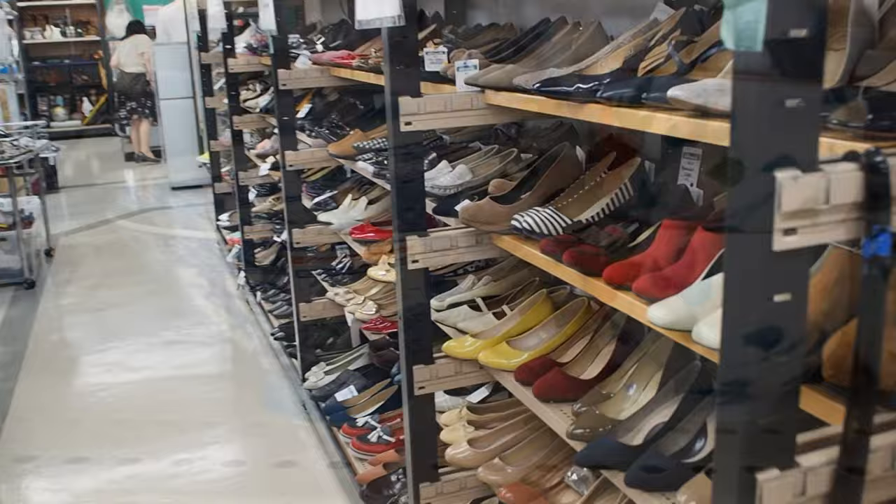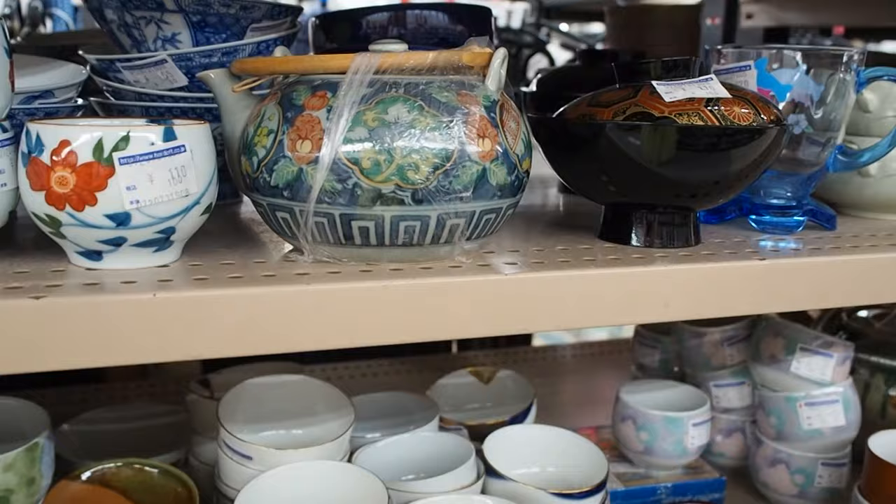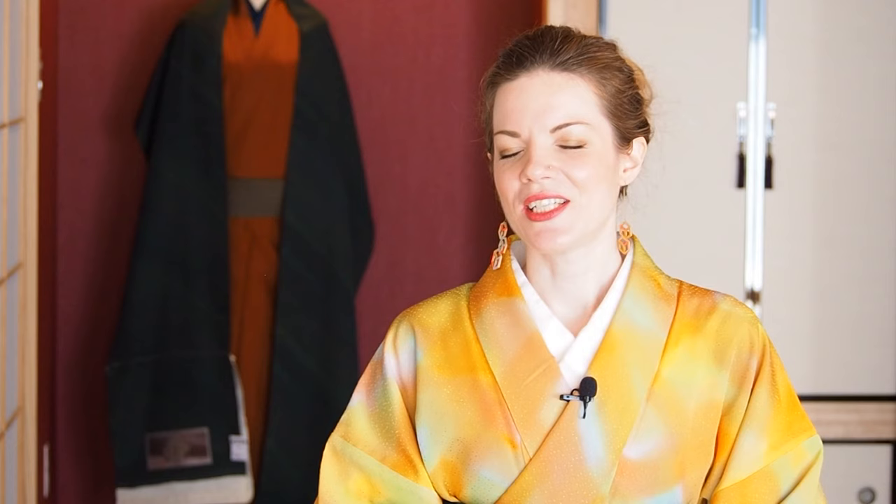Thrift stores in Japan are probably similar to everywhere in the world — they have a lot of knickknacks as well as vintage stuff, clothes, baby things, cups, porcelain, and whatever you can think of. In Japan they also usually have a small kimono corner, and sometimes it's a huge kimono corner. What I love about thrift stores is that they usually don't have a kimono specialist, so they may sell a rare kimono very cheaply because no one knows what it is and they think no one will buy it.